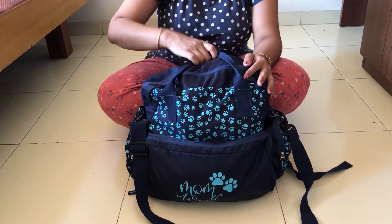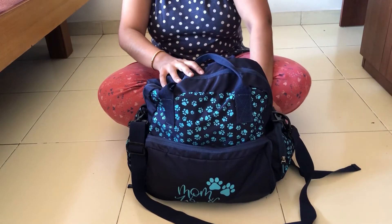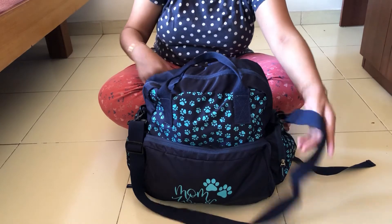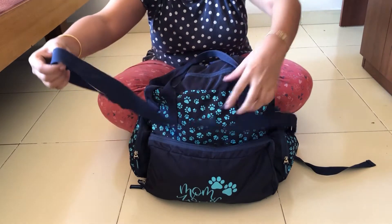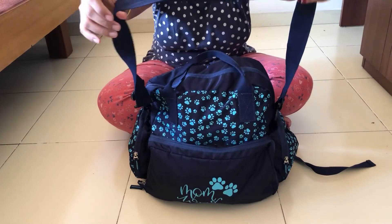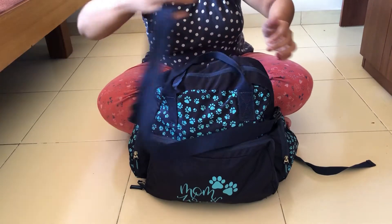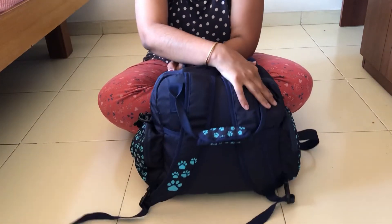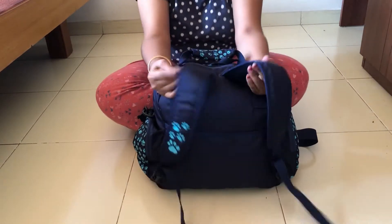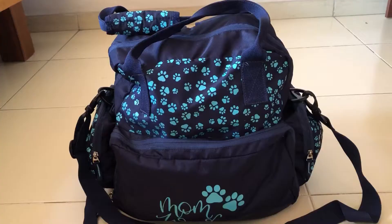First, there are small handles so you can carry it by hand. There is also a long shoulder strap that lets you carry it like a sling bag — you can adjust the length based on your height. Third, you can carry it like a backpack, which is what I usually do because it's very convenient and lets me carry my baby comfortably at the same time.